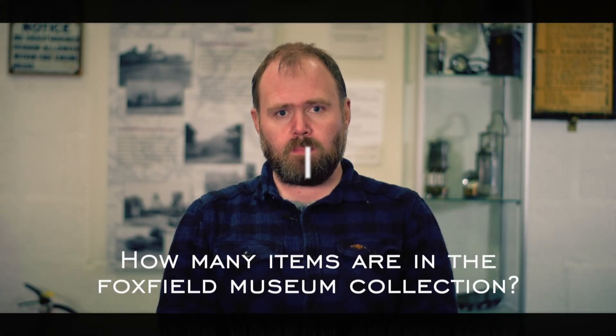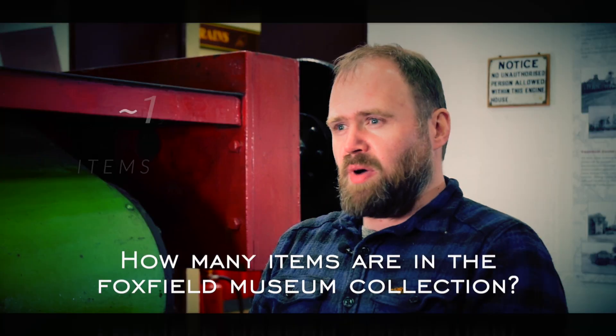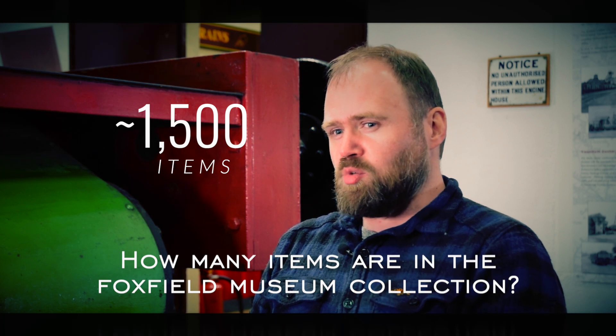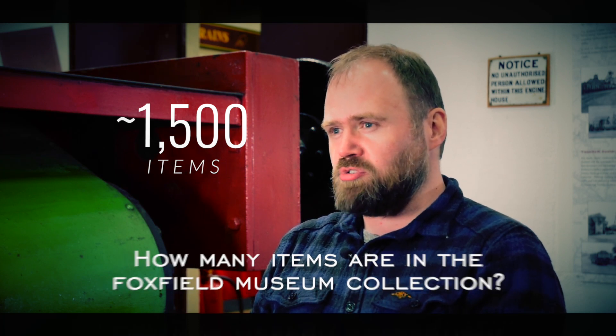How many items are in the Foxfield collection and currently on show? About one and a half thousand individual items, and approximately 100 are on show.